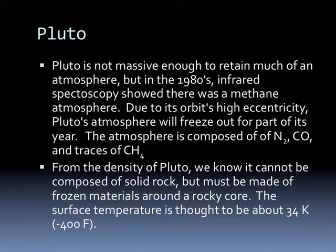Pluto is not massive enough to retain much of an atmosphere, but in the 80s infrared spectroscopy showed there was a methane atmosphere. Due to the orbit's high eccentricity, Pluto's atmosphere will freeze out for part of its year. The atmosphere is composed mostly of nitrogen gas, carbon monoxide, and some traces of methane. From the density of Pluto, we know it cannot be composed of solid rock and must be made of frozen materials around a rocky core. The surface temperature of Pluto should be about 400 degrees below zero.